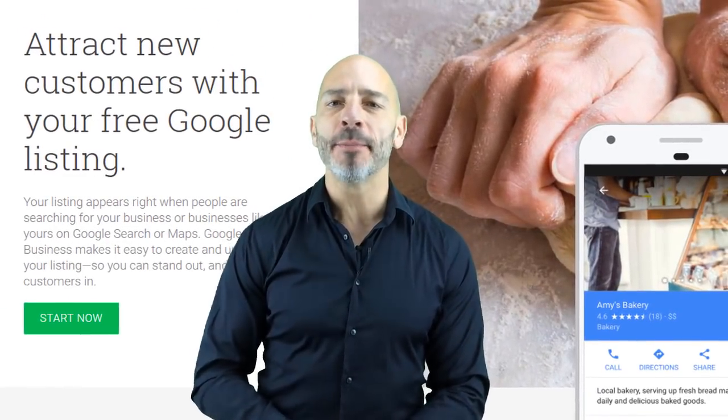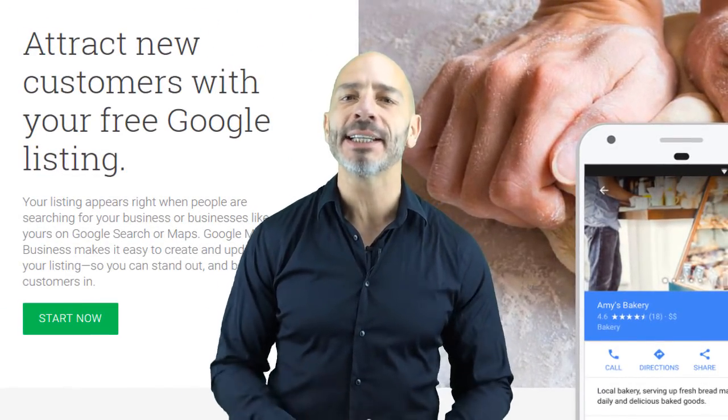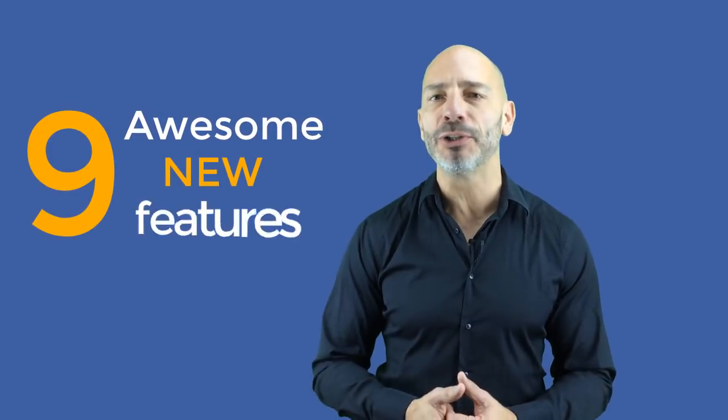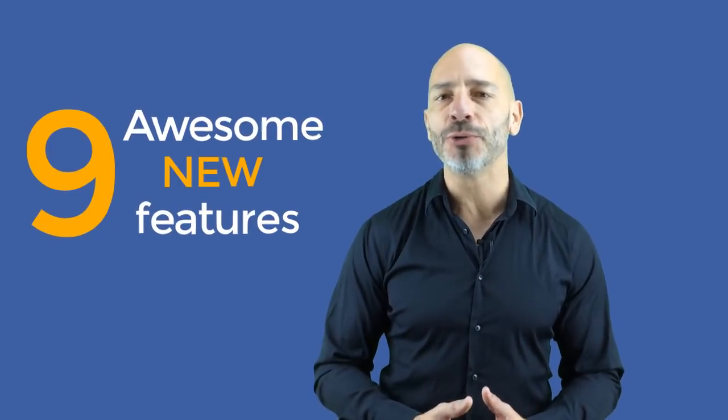There's been a lot of things happening on Google My Business over the past few months that are changing the way you can promote your business online. If you haven't paid attention, you're likely not using nine of the most awesome new features Google has recently introduced. If you want to know what these features are so you can attract more customers, you don't want to miss this.